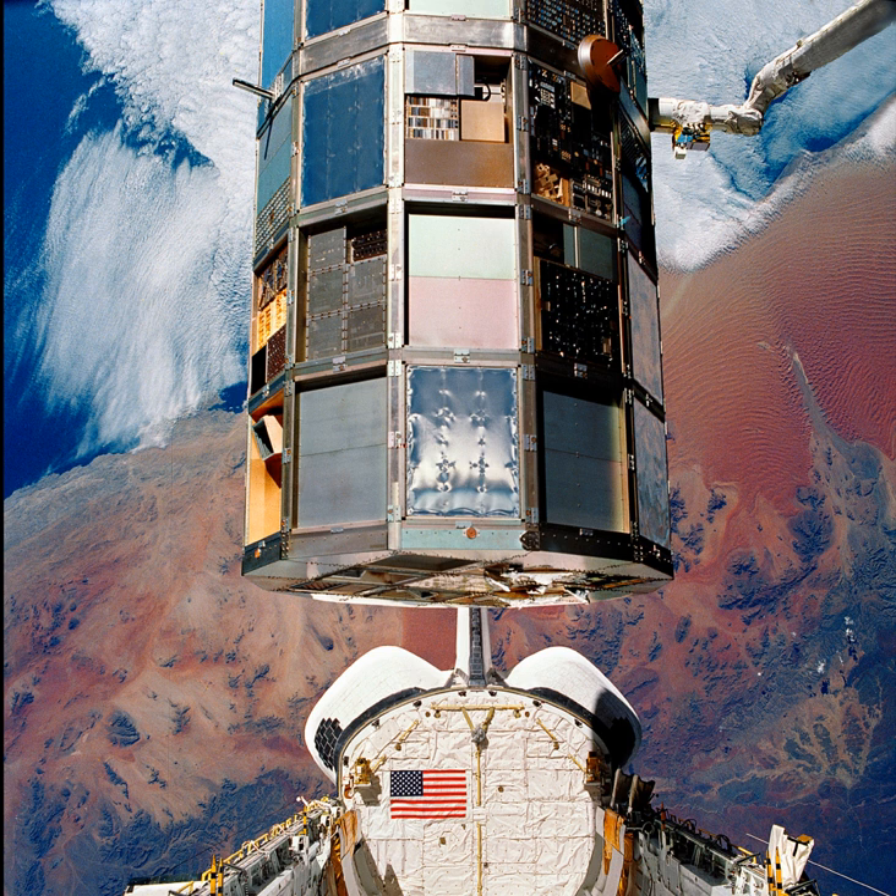STS-32 launched from Kennedy Space Center, Florida, on 9 January 1990 at 7 hours 35 minutes and 0 seconds AM EST. The launch was initially scheduled for 18 December 1989, but was later postponed to allow the modifications to pad A to be completed and verified. The second scheduled launch, on 8 January 1990, was aborted due to weather conditions. Columbia had a mission launch weight of 255,994 pounds.